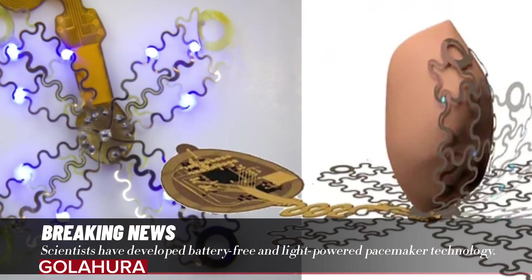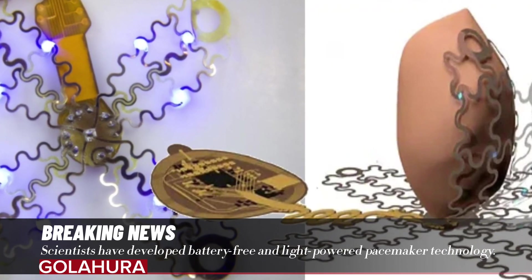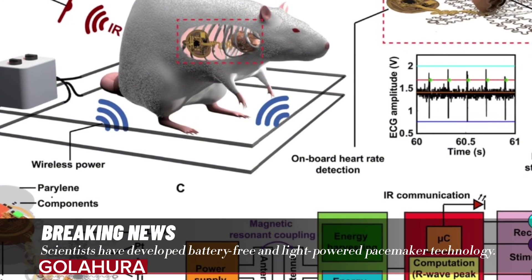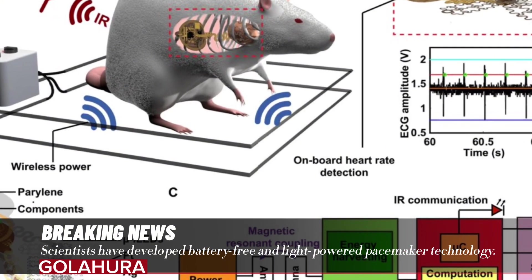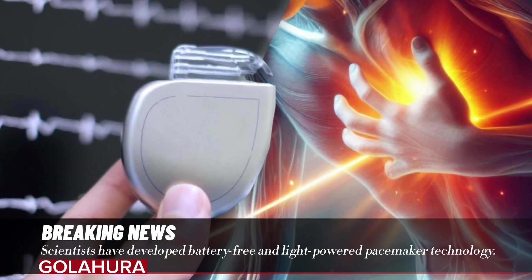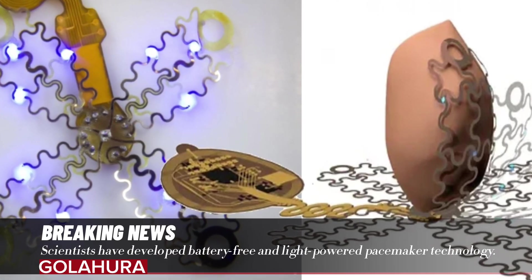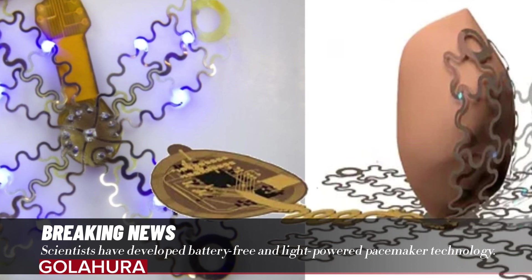This new pacemaker also has a very different working principle. Scientists explained that this new rhythm adjuster targets only the muscles that need to work, not the whole heart. How does this battery-free pacemaker work, and what are the differences? Will the problem of replacing pacemakers become a thing of the past?